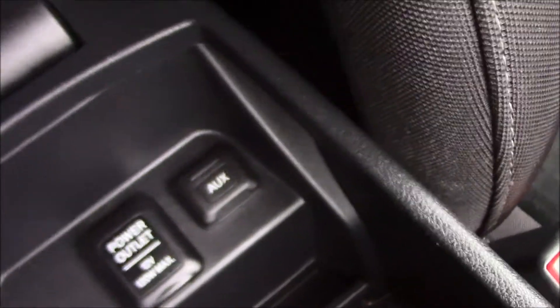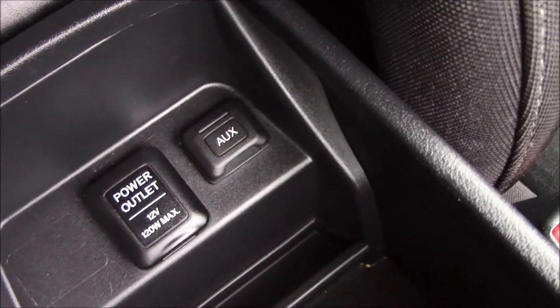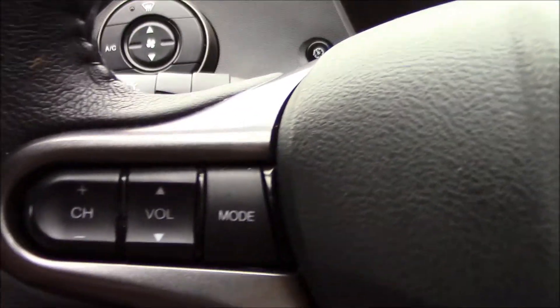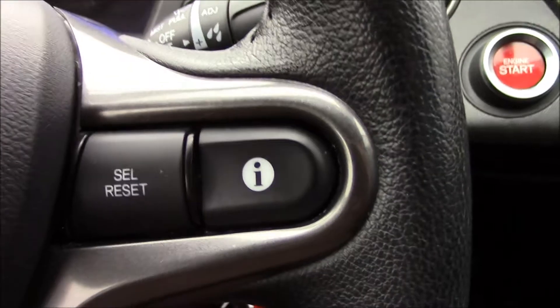Under the armrest in the middle, we have some additional space with power and auxiliary sockets so you can use your devices to stream your favorite music while driving. On the steering wheel we have audio controls as you can see, and we also have a trip computer.